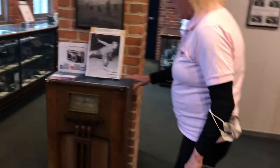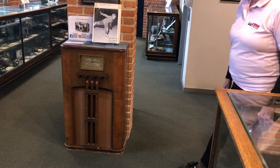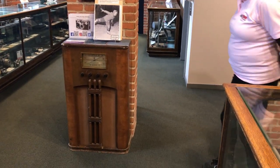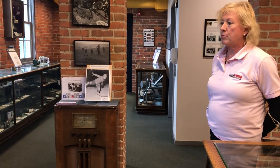This is one of our floor models of IRC cam radios, an early model. Before Argus manufactured cameras, many of you know, they manufactured radios.